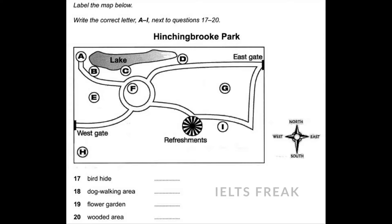As you can see, there's a lake in the northwest of the park with a bird hide to the west of it at the end of a path, so it'll be a nice quiet place for watching the birds on the lake. Fairly close to where refreshments are available, there's a dog walking area in the southern part of the park, leading off from the path.